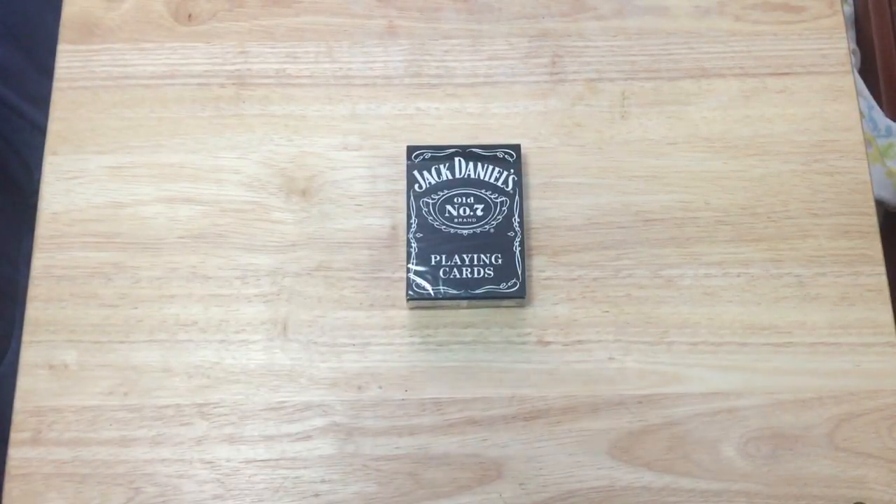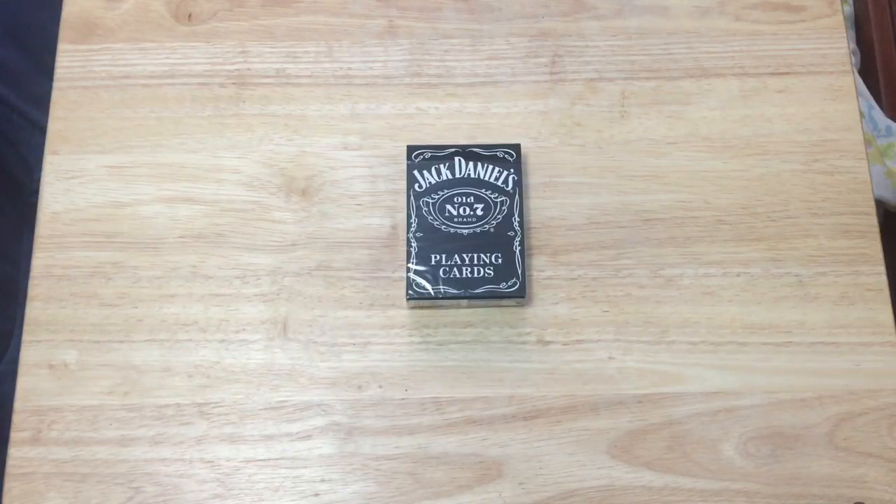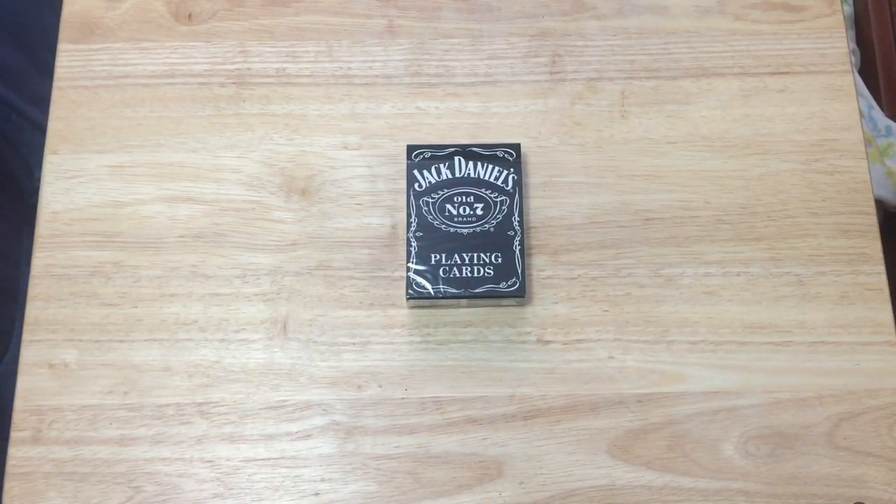Hello everyone, this is 42 back with another deck. Today we have Jack Daniels Old Number 7 Brand playing cards by USBC, currently available on their website. That's why I just got it.